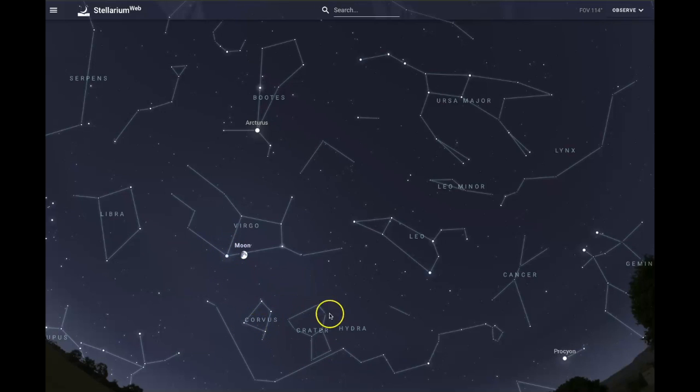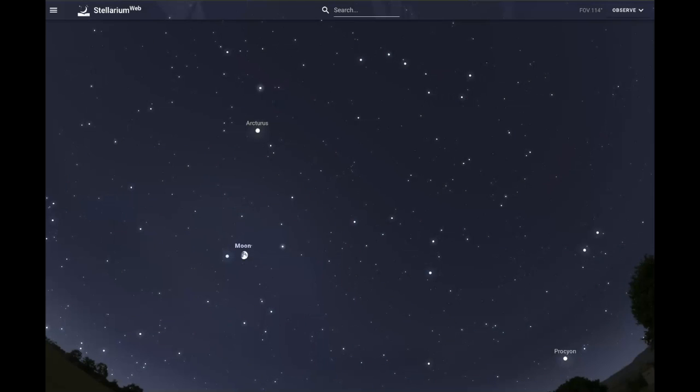Notice that Crater is right next to Corvus, and Hydra snakes across a large portion of the sky. I've recently been able to identify Hydra in the night sky, and it's probably one of those impossible constellations to photograph because it's just so huge — you can only see parts of it throughout the night. If we take off the star patterns, notice the brighter stars: you should be able to find the Big Dipper, arc to Arcturus, speed to Spica, and then right there is that star pattern.